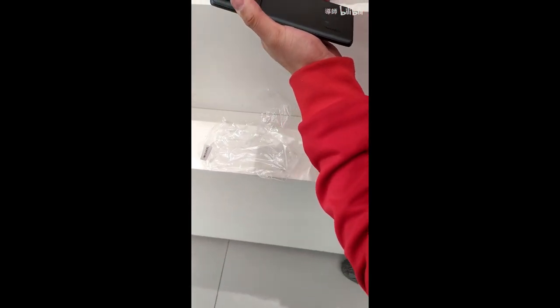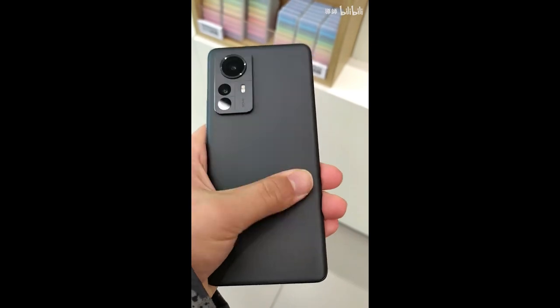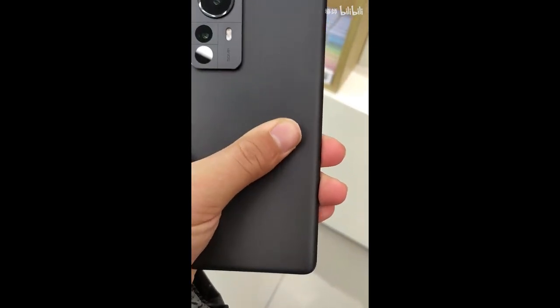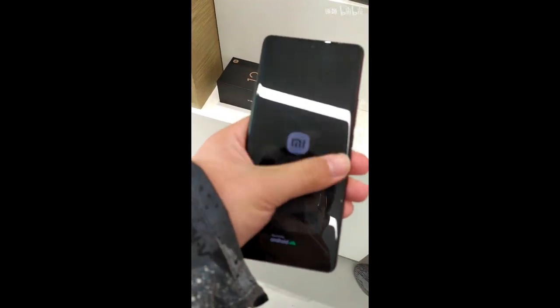It supports Wi-Fi 6 only and weighs just 176 grams — very light, very thin, very compact. It comes with a 4500mAh battery, 67W fast charging technology, a 32-megapixel front selfie camera, and a Sony IMX766 50-megapixel back camera. It does have a triple camera sensor.